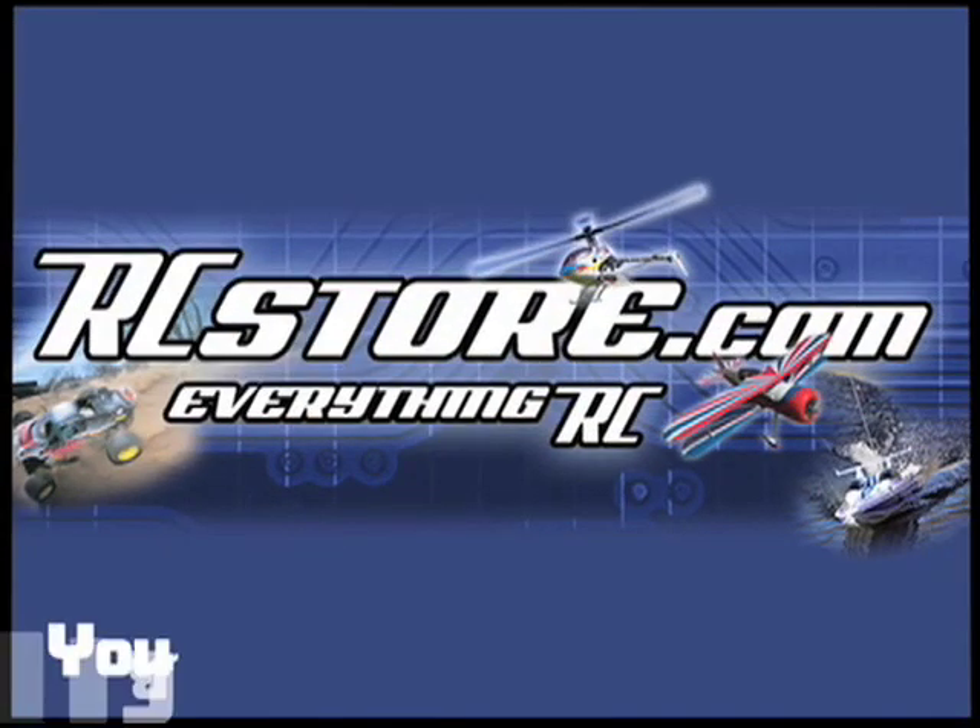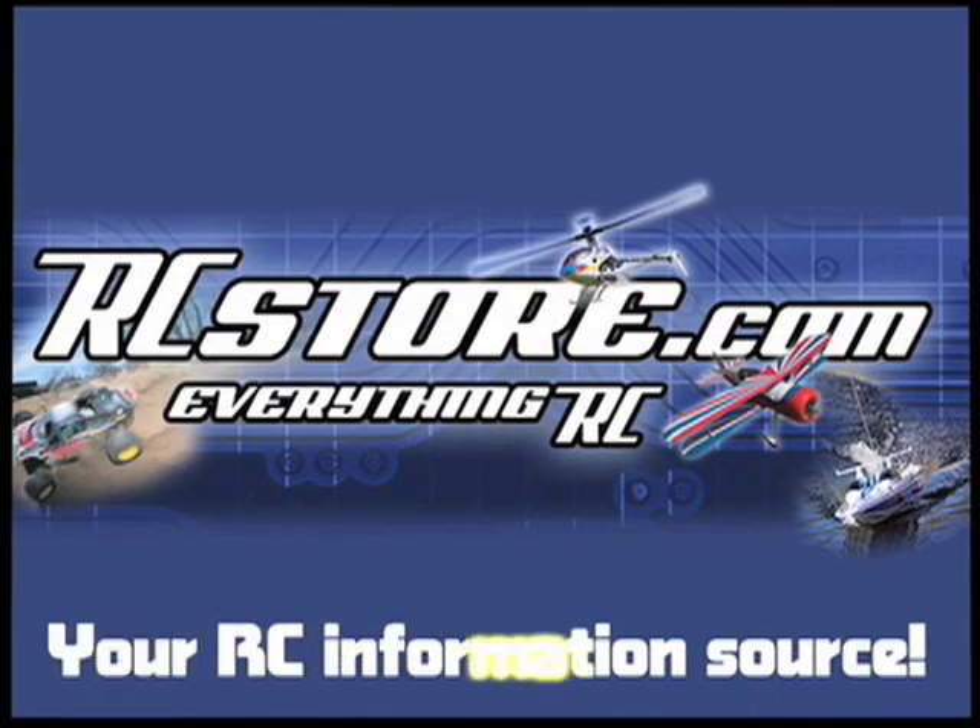RCStore.com, your RC information source. Hi everybody, I'm Chris Chianelli.